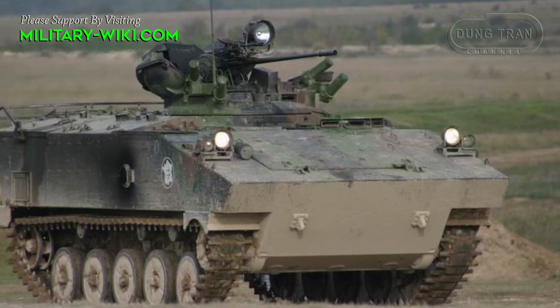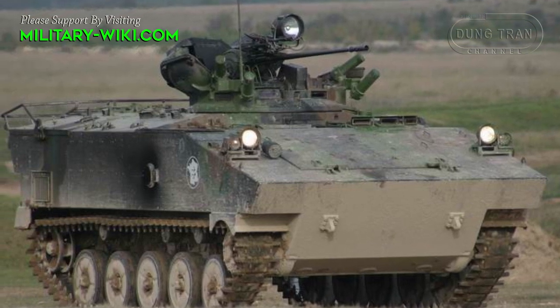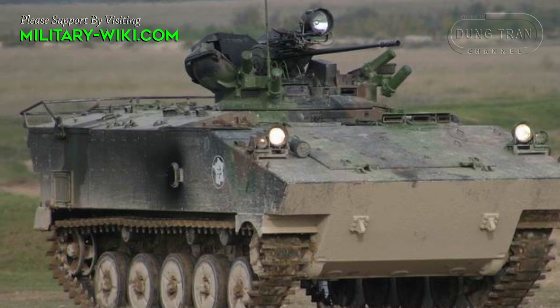AMX-10Ps were popular with a number of Arab armies and have been operated by Iraq, Qatar, Saudi Arabia, and the United Arab Emirates.